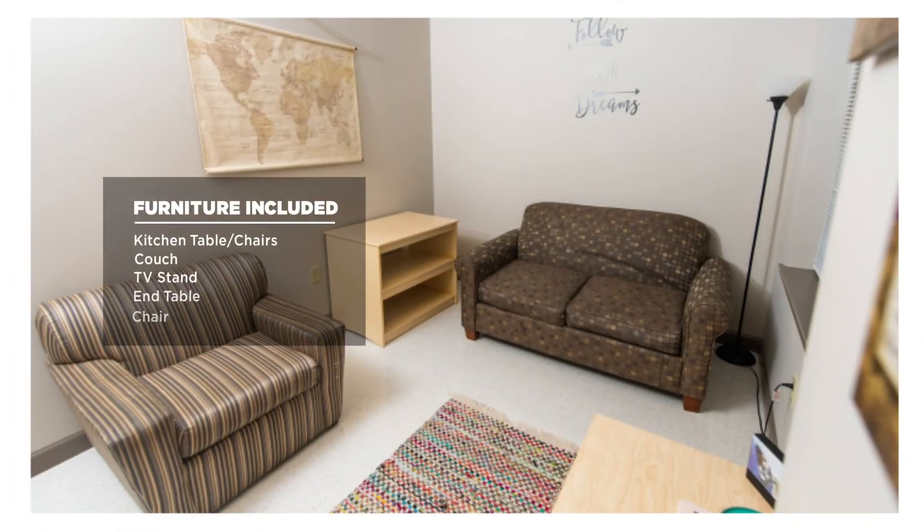The living room includes a kitchen table, kitchen chairs, and a couch, TV stand, end table, and a chair.